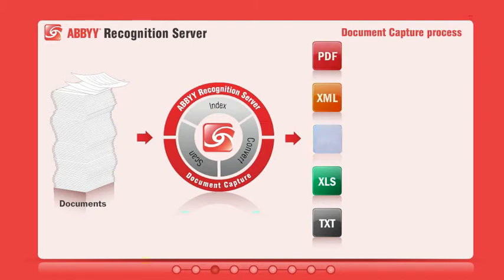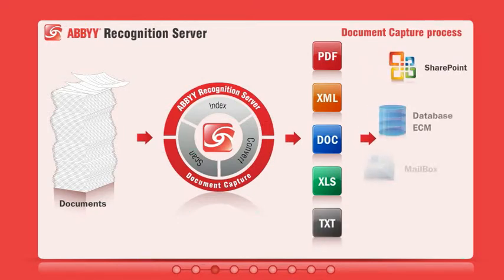Documents can be converted into a variety of output formats suitable for archiving, sharing, editing, and delivery into various backend systems.